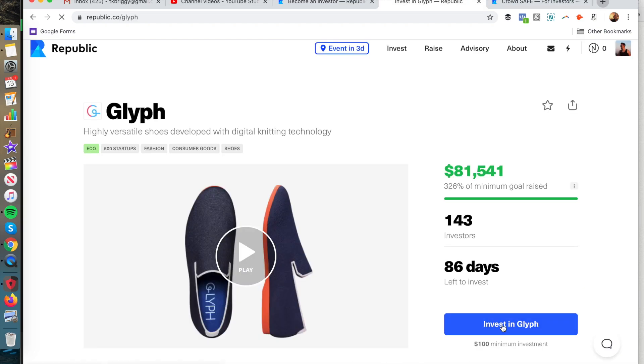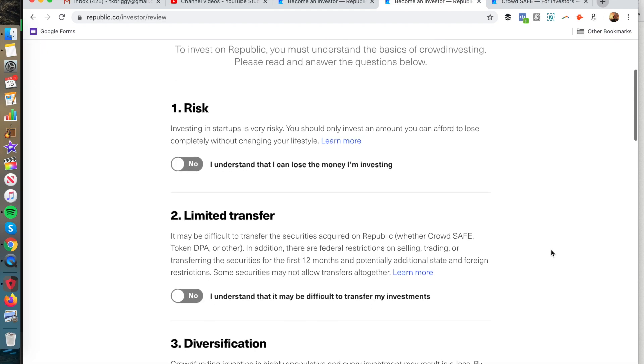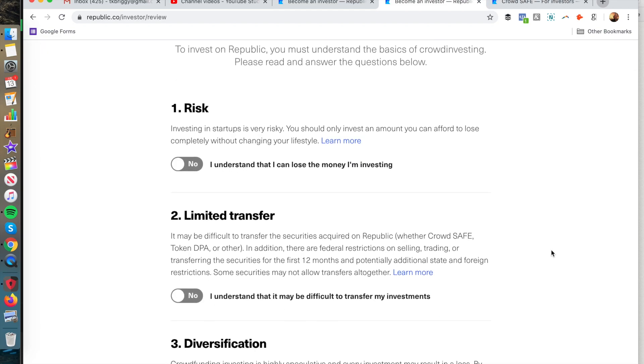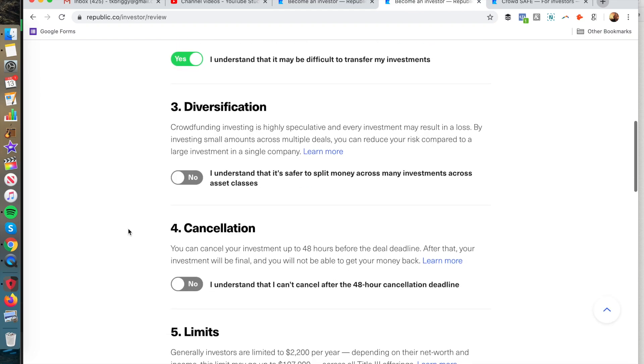You're going to click 'Invest in Glyph' and it will ask you to go through a few different questions. Before you become an investor, you have to acknowledge that startup investing is risky and you should only invest an amount you can afford to lose. There are also limited transfer restrictions — it may be difficult to transfer the securities — and there isn't necessarily a secondary market like the stock market. There are also restrictions on selling or transferring the securities within the first 12 months.